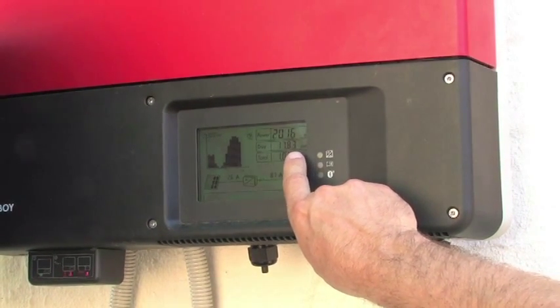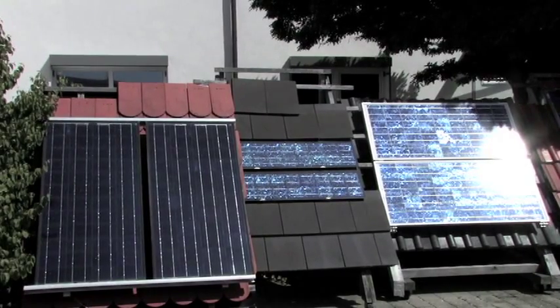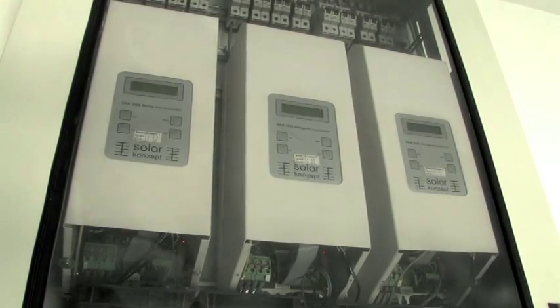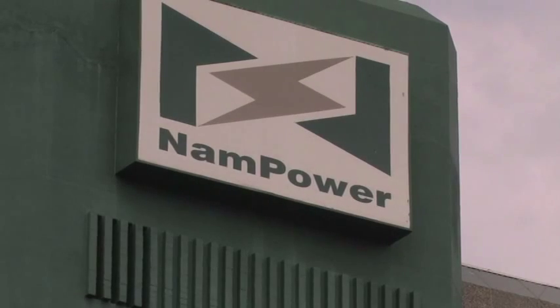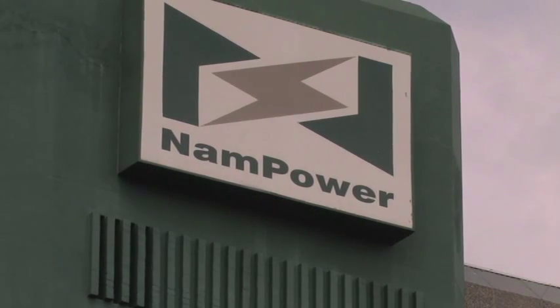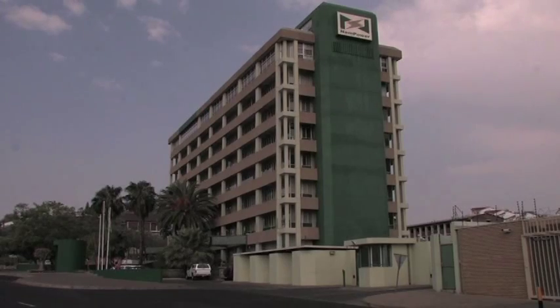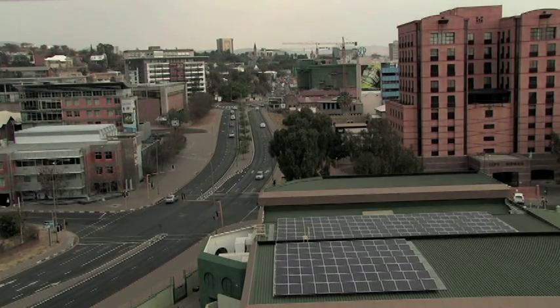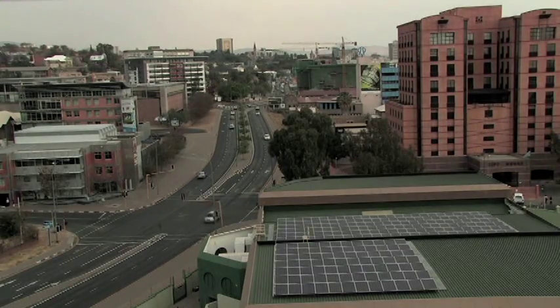This reduces the cost of the system because he doesn't need expensive batteries. If we would not be able to use a grid as it is now, then we would have to have a totally separate battery system. Now everything that you produce too much goes into the grid. Namibia's state-controlled power company Nampower has also installed a solar array to run their headquarters in downtown Windhoek. And other large projects are already powering remote desert communities in the Namib desert.